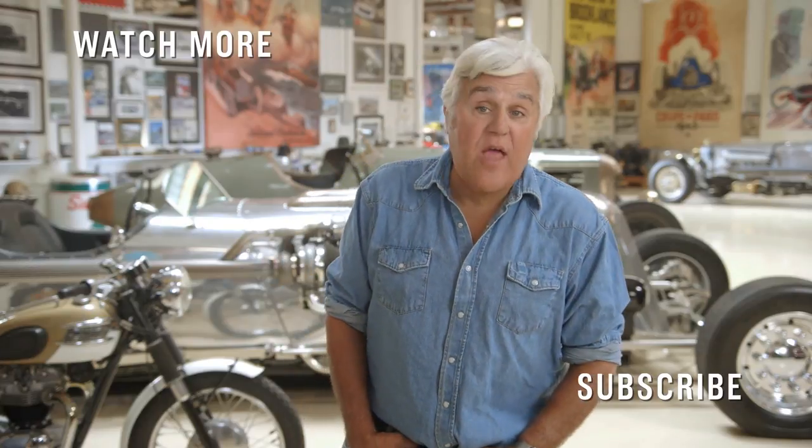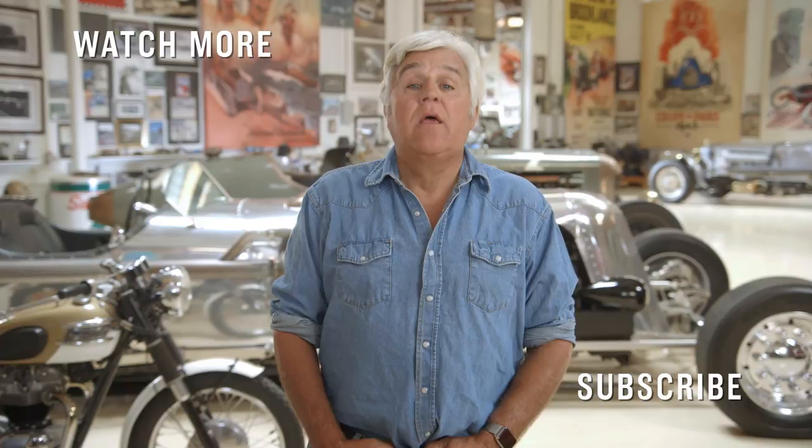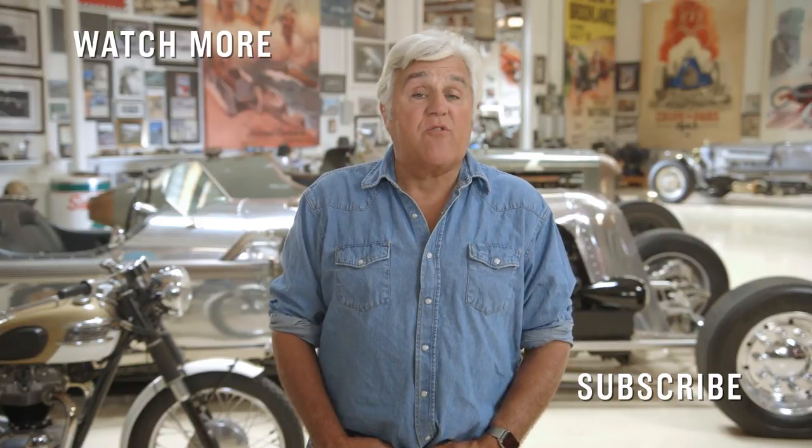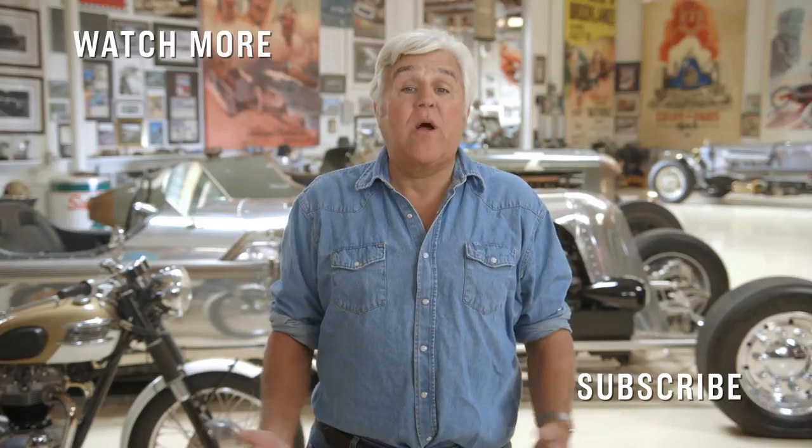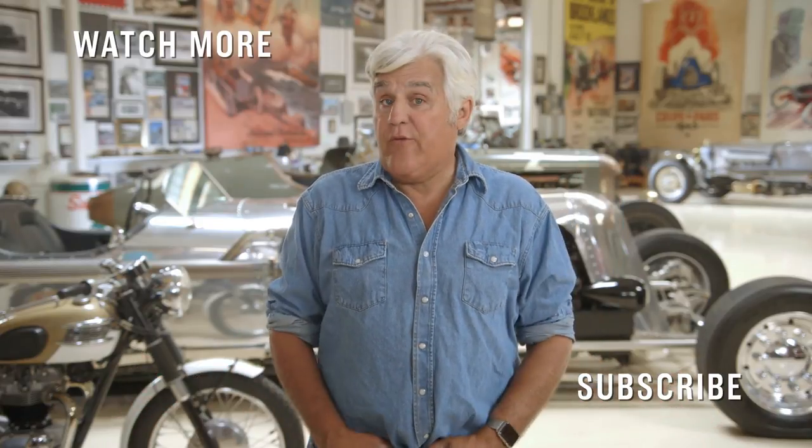Hey, CNBC fans. Thanks for checking out our YouTube channel. Here you'll find videos from all your favorite CNBC shows. Be sure to subscribe by clicking right here. Click on the videos around me and watch the latest videos from CNBC. Thanks for watching.